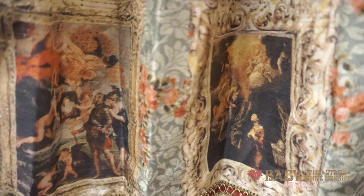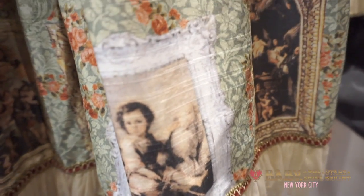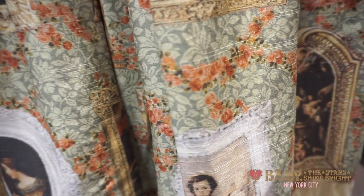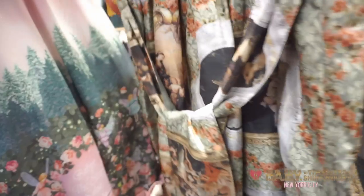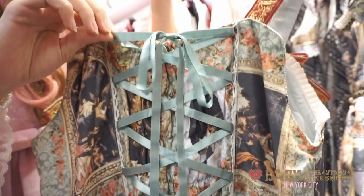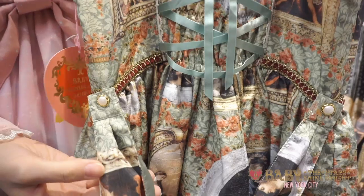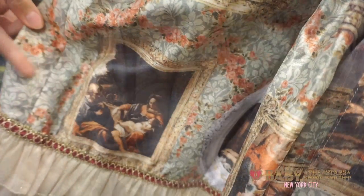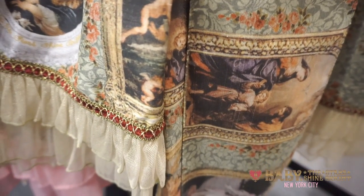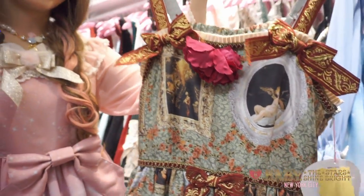If you love Baroque art this is the perfect jumper skirt for you. The hem has a glitter tulle as well as more printed bows. The back is partially shirred and has a beautiful green satin ribbon. It also has printed detachable waist ties. I love the variety of paintings on this dress. We also have this jumper skirt in black, and it is very popular, so you should get it before it sells out.